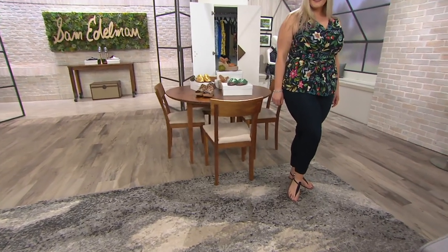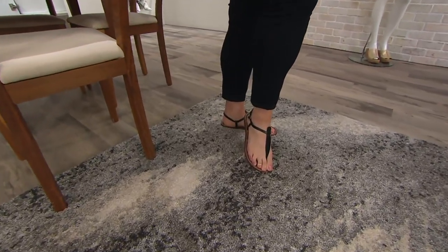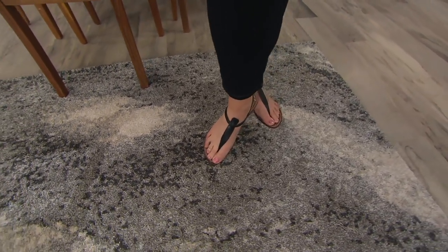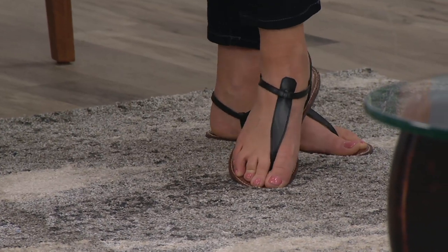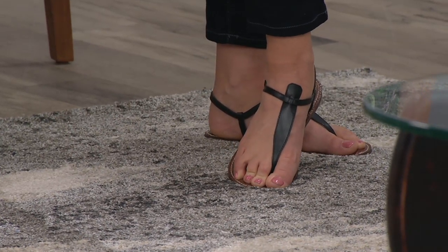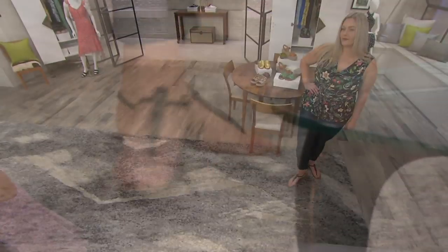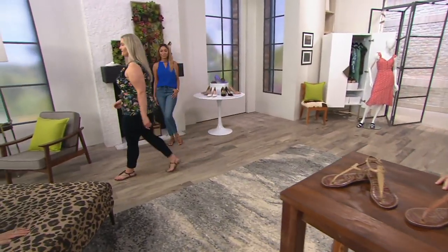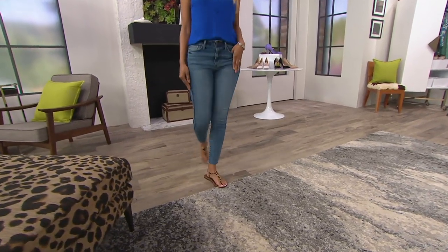We start out as a trend-on company — we always know what the trends are. This was developed as a trend item; it was something people maybe weren't wearing at the time, and then it becomes a classic. It's a classic she can come back and buy a new color every single year. The upper is so delicate, yet the inner is so padded and so flexible that you will lean into these for almost any outfit need.